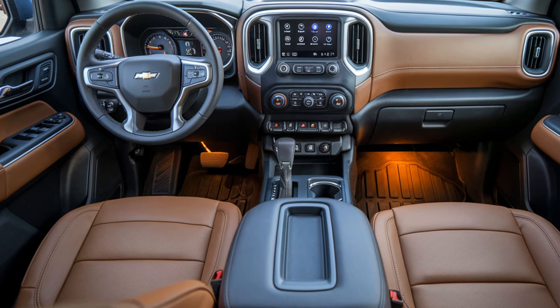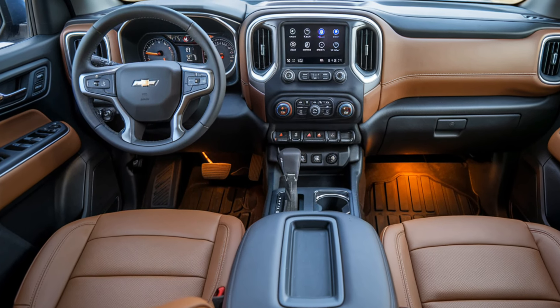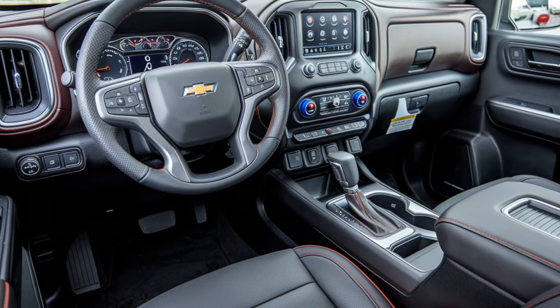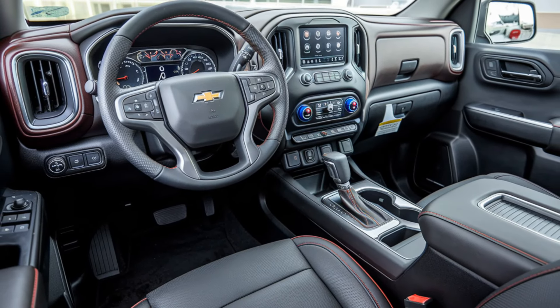The higher trims come with leather seats, a premium sound system, and more storage options. There's ample space in the crew cab version, making it comfortable for long trips or family outings.